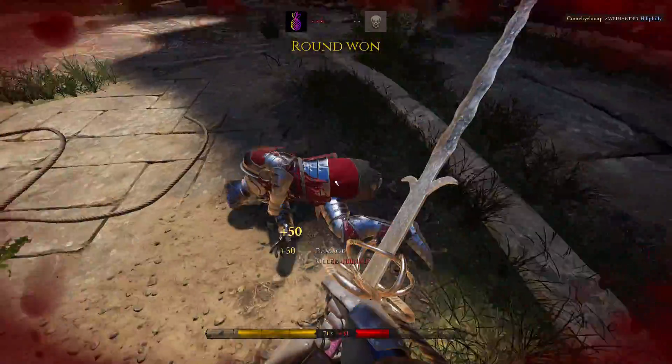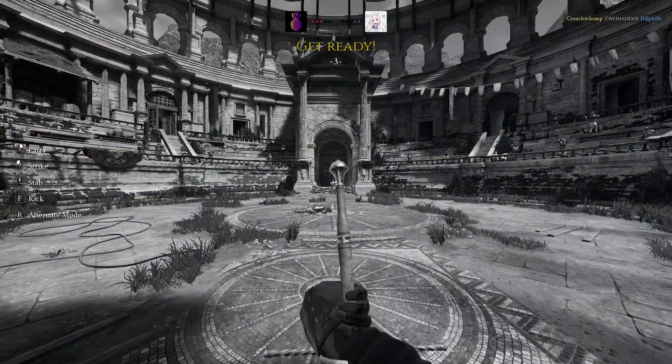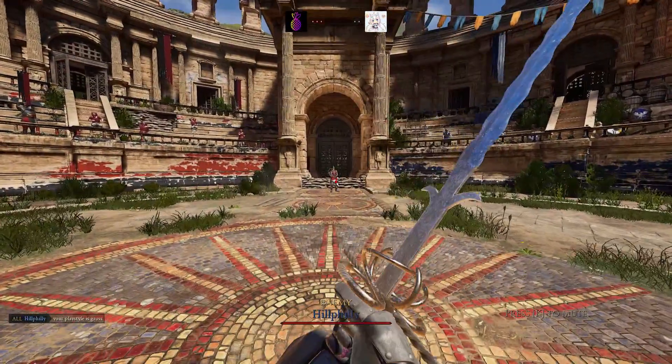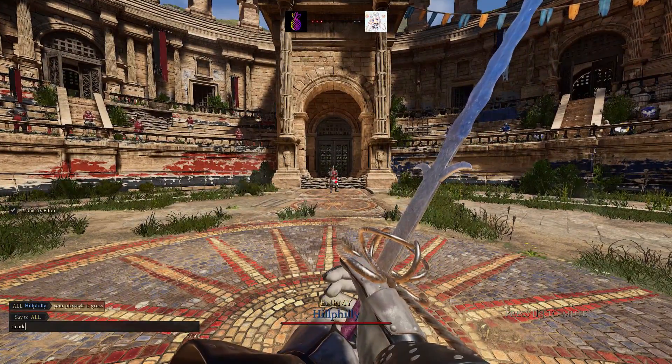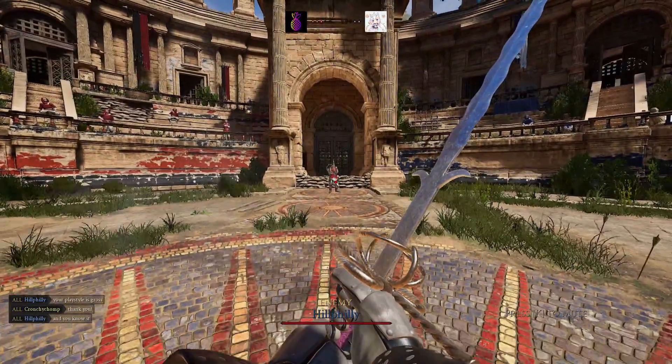They dug shallow trenches, but those really didn't help them against the Boers' superior vantage point and only served to obstruct the British's vision. So all around, this was a really bad position for the British, but if they had the initiative right now, they could still keep surprising the Boers.